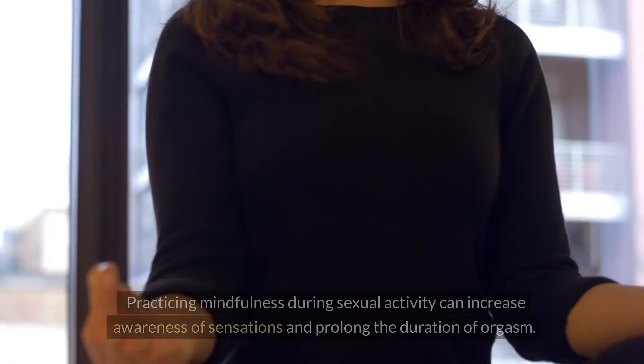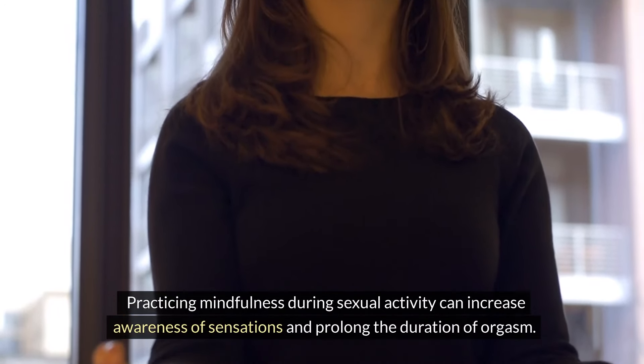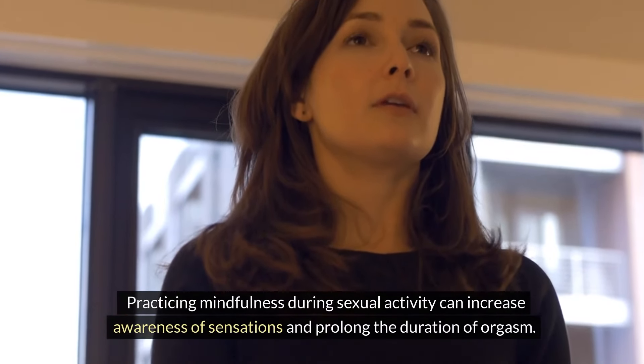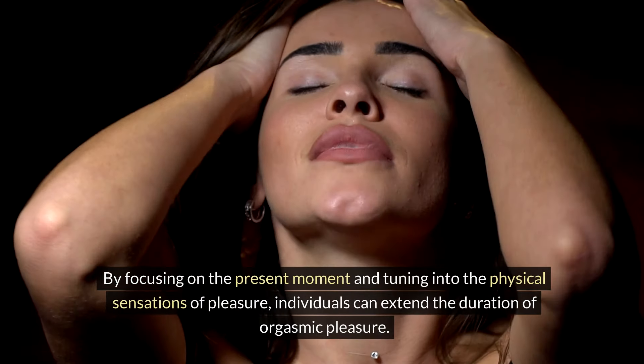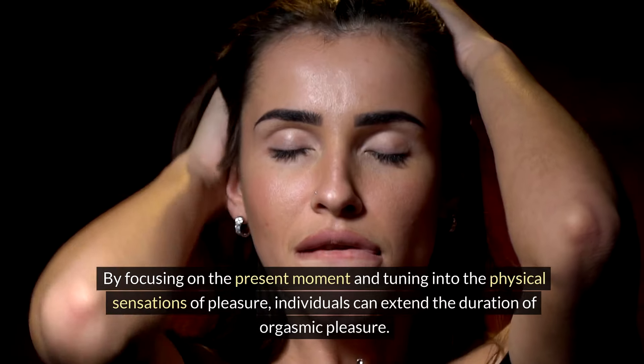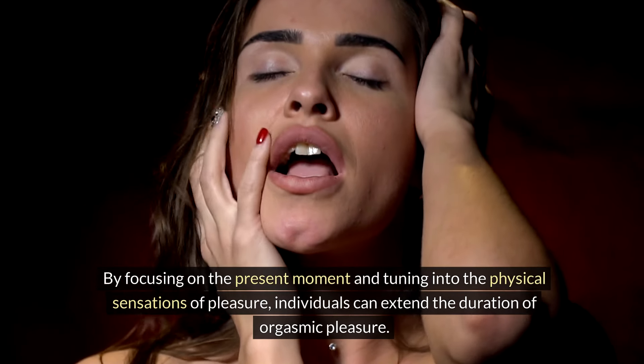Mindfulness and Sensory Focus: Practicing mindfulness during sexual activity can increase awareness of sensations and prolong the duration of orgasm. By focusing on the present moment and tuning into the physical sensations of pleasure, individuals can extend the duration of orgasmic pleasure.